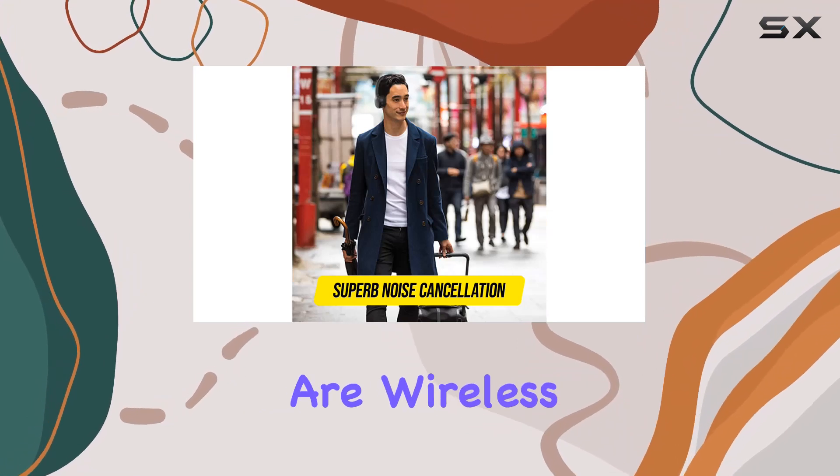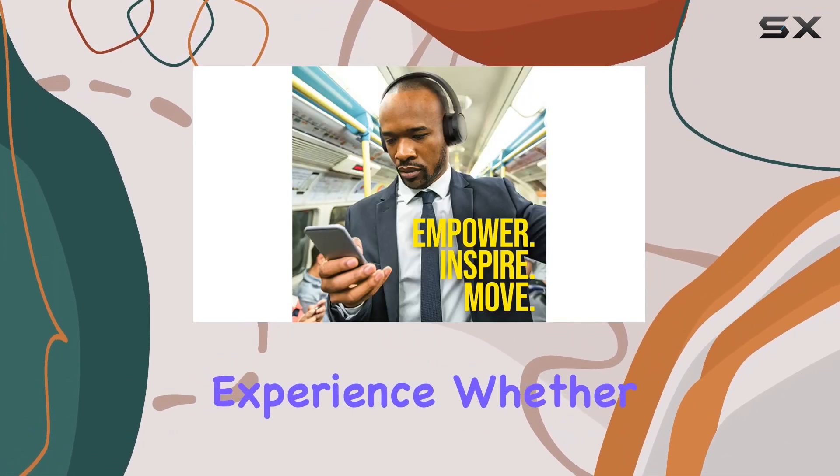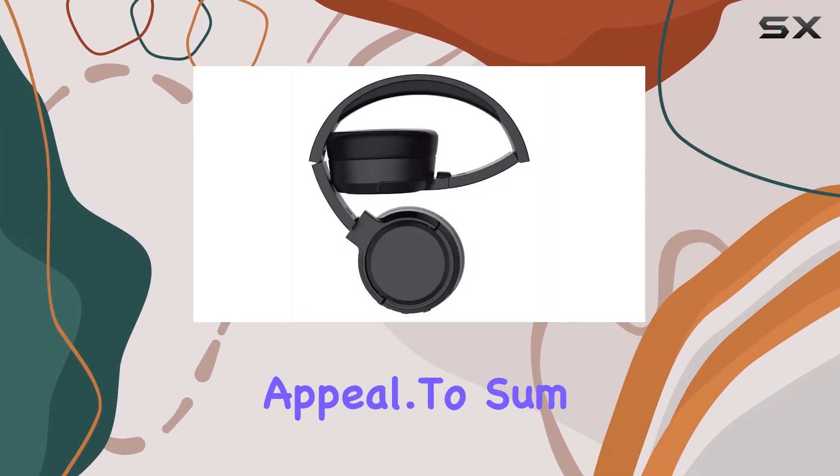In terms of connectivity, these headphones are wireless, utilizing Bluetooth technology for a hassle-free experience. Whether you're on a commute or working out, the wireless freedom adds to the overall appeal.